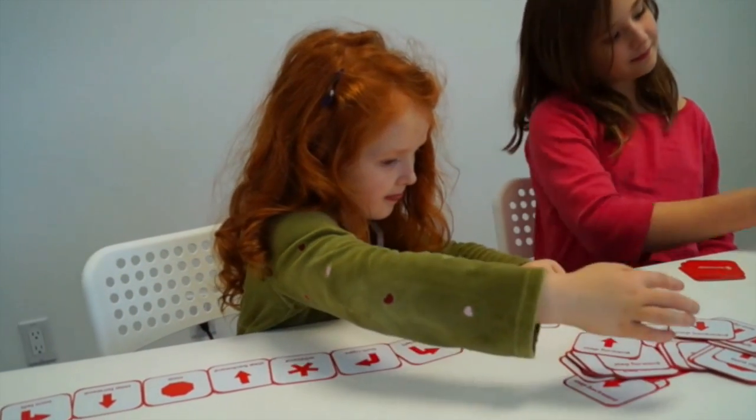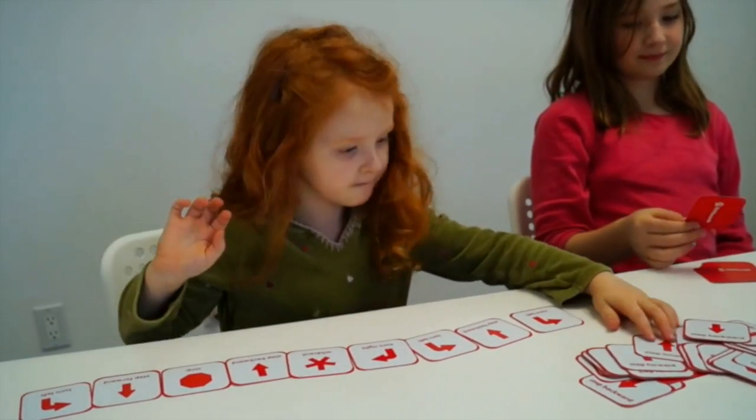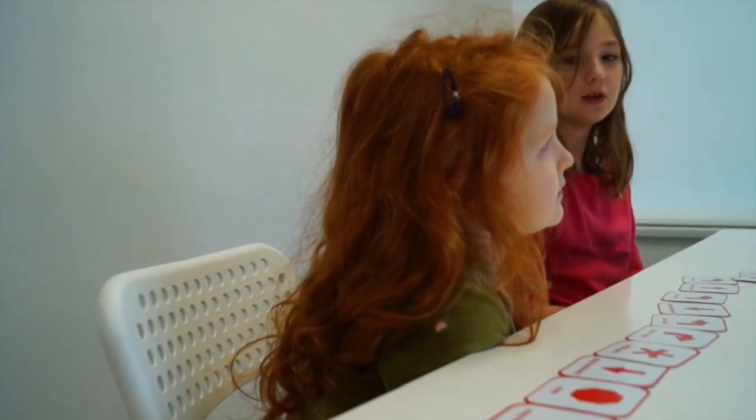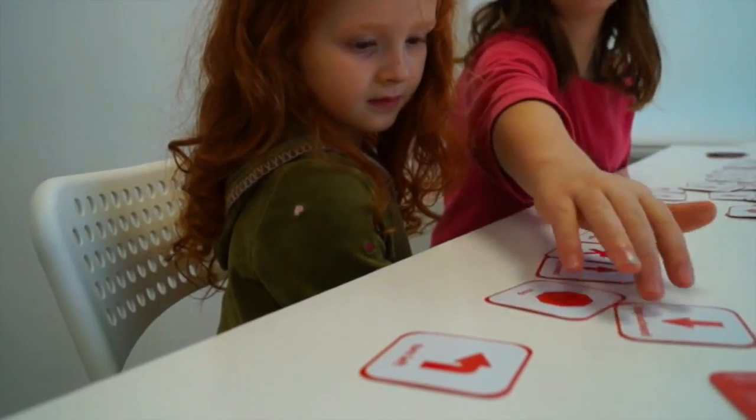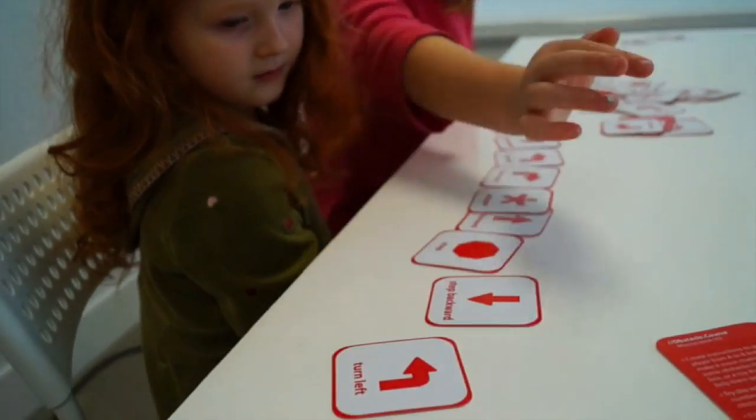We spent the last few months refining the game, testing it with friends and family, soliciting advice from educators and game creators, and sharing it with just about anyone we could find. What started out as Alex's homemade game was now called Little Coder.